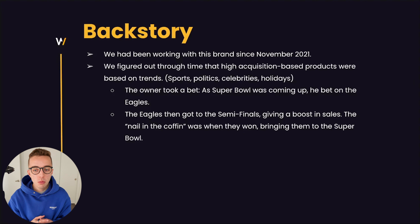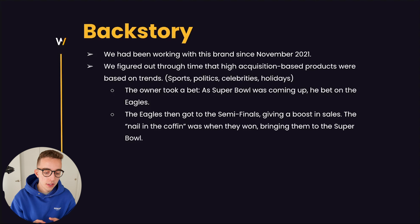A bit of backstory: we've been working with that brand since November 2021. We went through many different phases together — first we were doing just Facebook ads, then we found that their lower-priced products were getting a higher volume of new customer acquisition, so we pivoted to those. Then we introduced Google. This was actually the first ever client we were on Triple Whale with, starting at the tail end of 2021 or very early 2022.